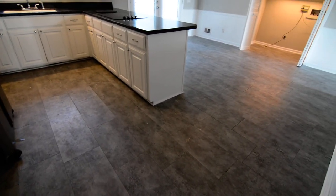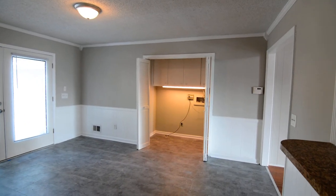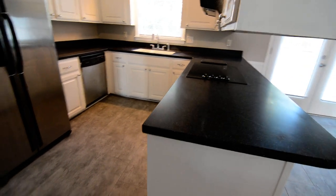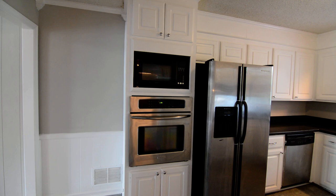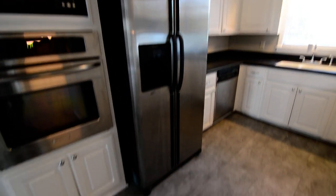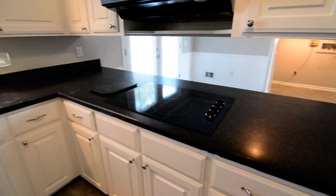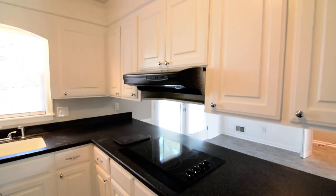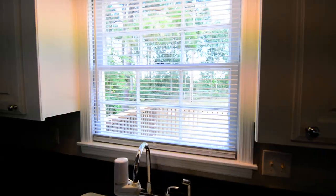You have tile floors in the kitchen and dining area, and those continue into the laundry room as well. Solid surface countertops in the kitchen and mostly stainless appliances — there's a wall oven, a microwave included, a side-by-side refrigerator and dishwasher, and a smooth top range in the countertop itself. White cabinets and a nice arch over the kitchen window looking out over the backyard.